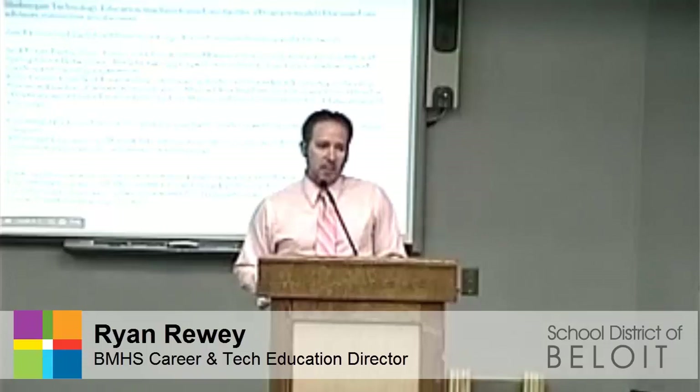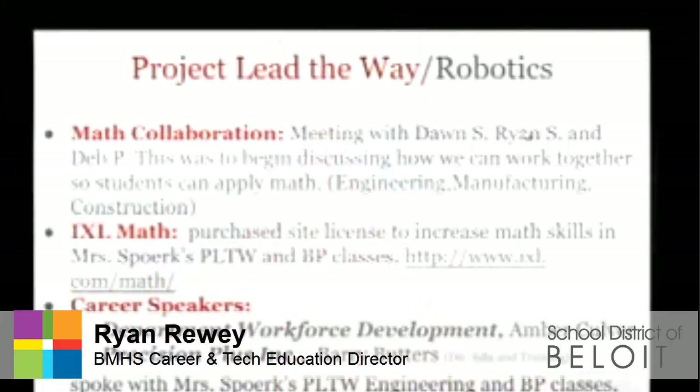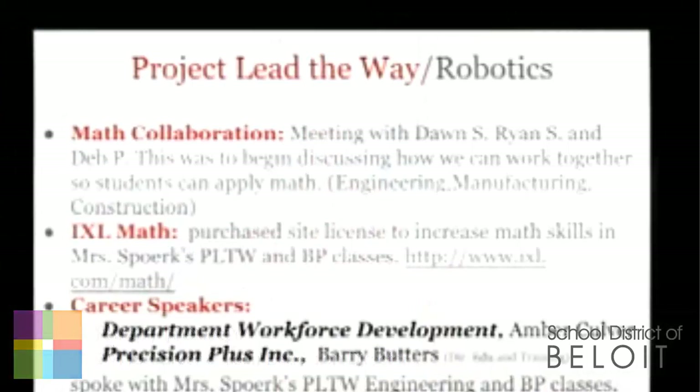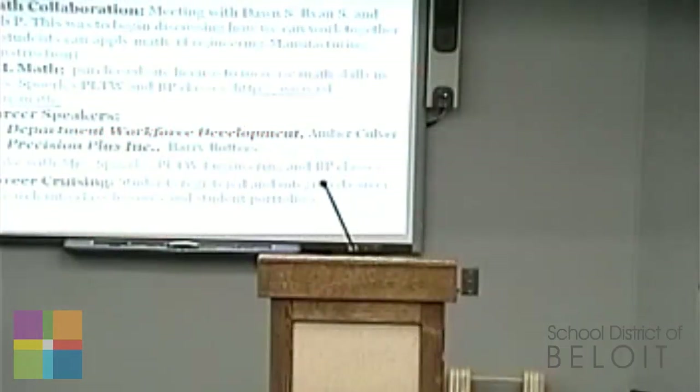And with that, Project Lead the Way and the Robotics instructor, Tammy Sperk, is here to talk a little bit about some of the things she's been working on with the students. I'm Tammy Sperk. These are called portfolios, and inside there will be all kinds of letters from the one semester that I taught, and students stating how they appreciate the engineering notebook and the portfolio.